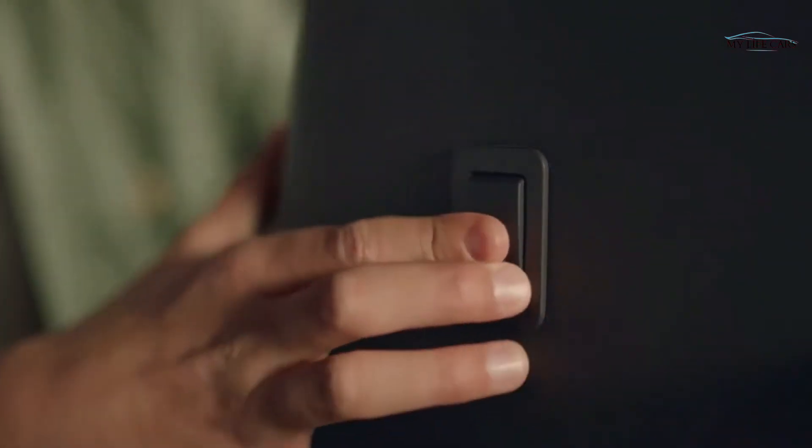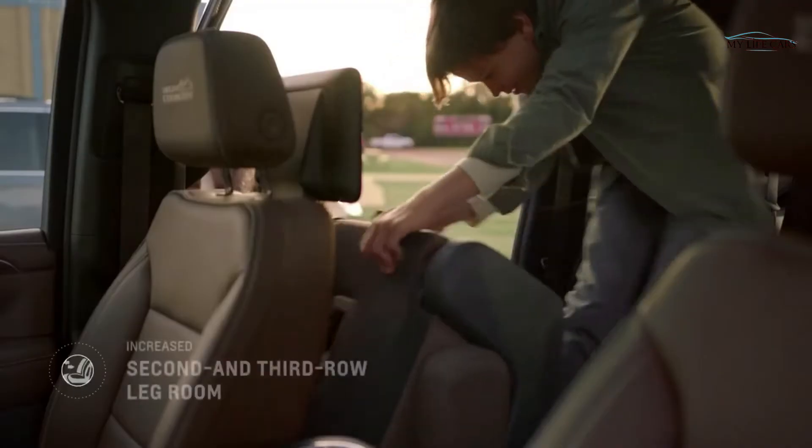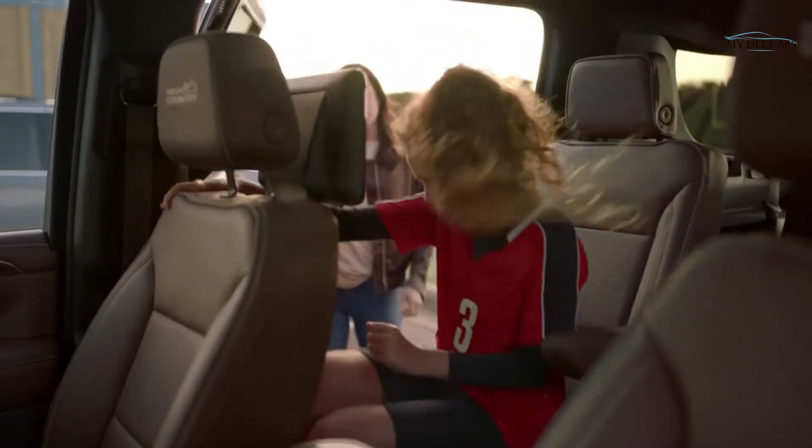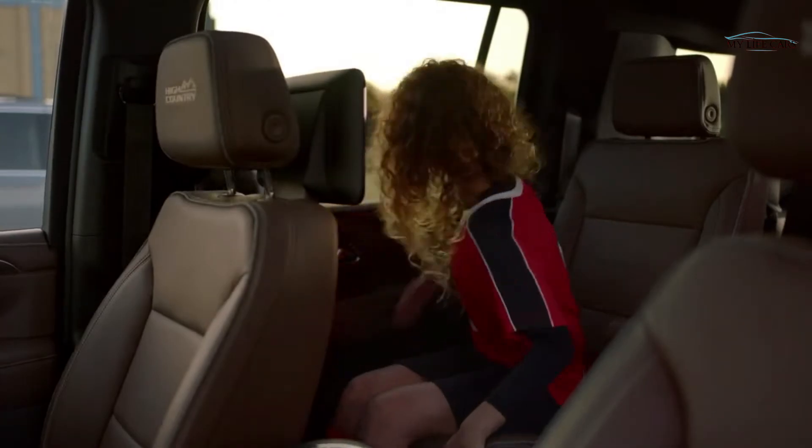Making sure that your passengers are comfortable and enjoying the ride is really important to us. We make quite a few improvements on the second and third row comfort for the passenger. Not only is it functional to get you where you need to go, it also does it in style.